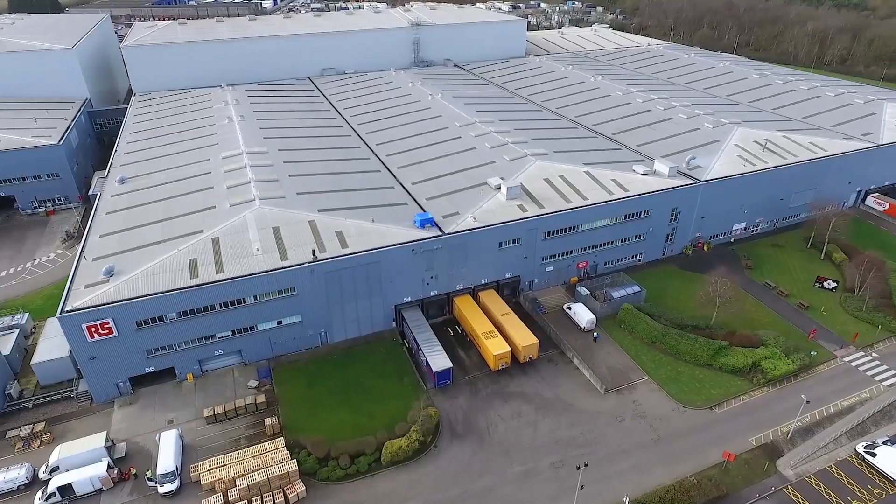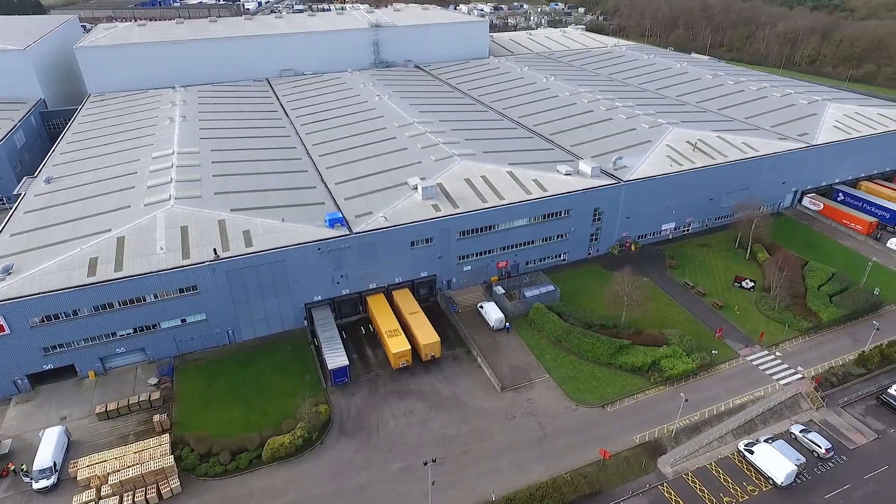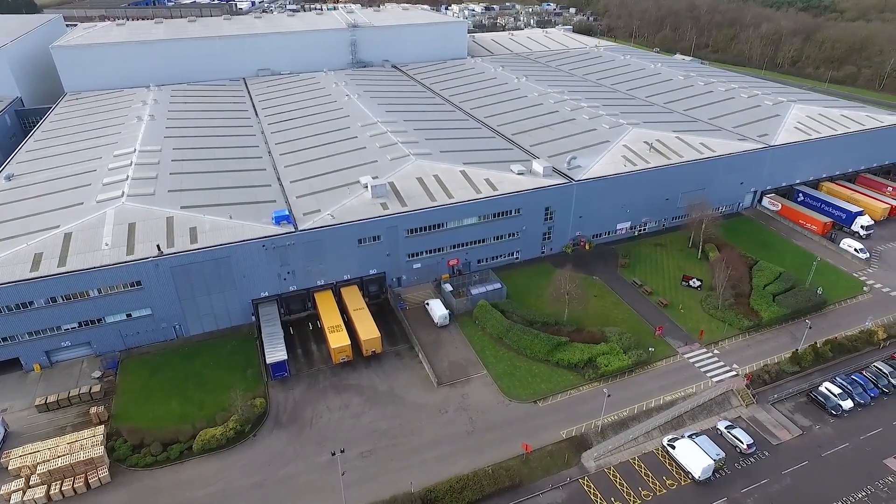Hi, I'm Neil Burrows, I'm the Process Improvement Specialist for RS Nuneaton facilities. We look after the site which is approximately 65,000 square feet with a team of 30 technicians.